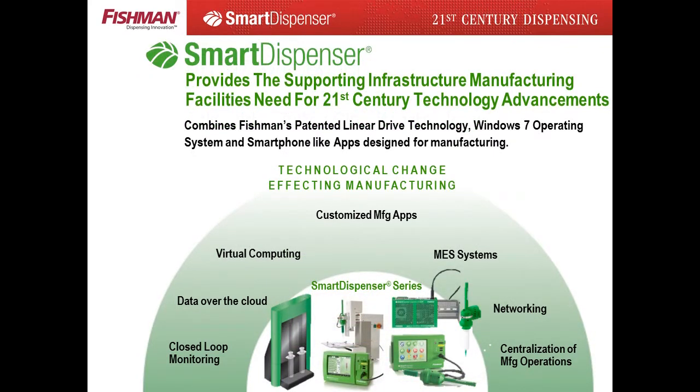Outperforming air 6 to 10 times, smartphone-like GUI menu systems, custom dispensing apps, and a Windows 7 Ultimate Operating System provide the needed infrastructure for the 21st century manufacturing facility. Communicating between other manufacturing systems, MES systems, and providing real-time production data over the cloud, smart dispenser products allow remote access and remote programming, standardizing worldwide manufacturing.